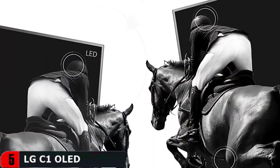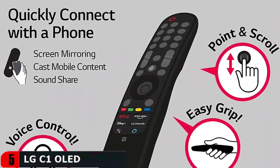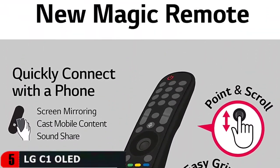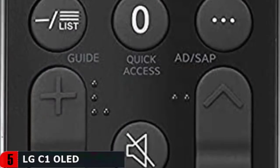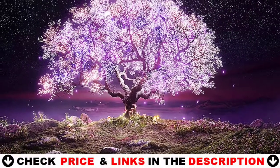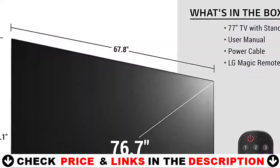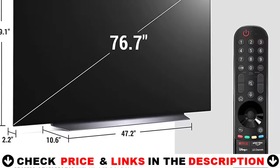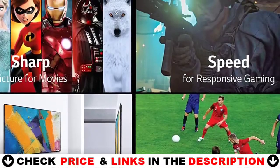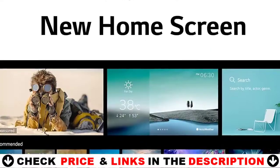The A9 Gen 4 AI Processor 4K automatically adjusts picture and sound. It uses deep learning algorithms to detect scenes and genres to make your content look its best no matter what or when you're watching. Game Optimizer gives you easier access to all your game settings, while the latest HDMI allows for fast gaming speeds, plus low input lag and fast response times with auto low latency mode.